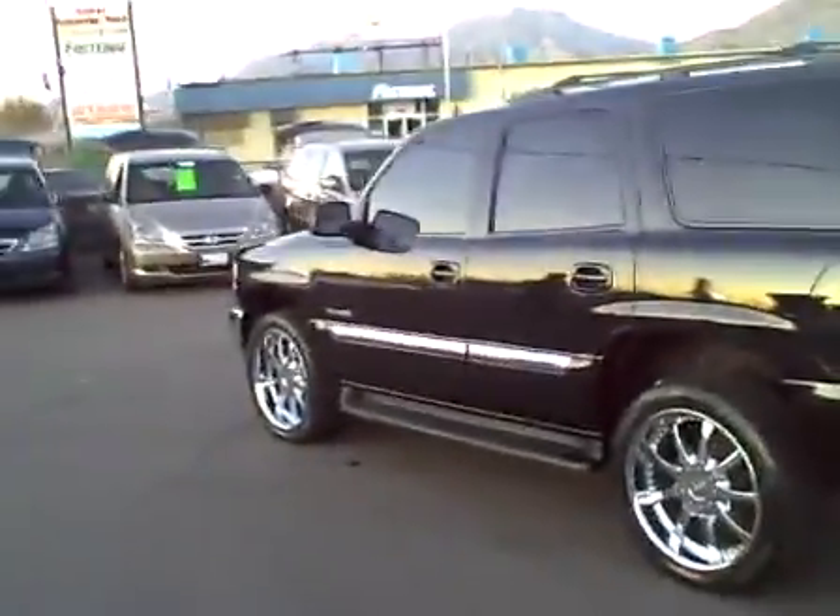Low miles, super clean exterior, great looking wheels, impeccable condition, great options.